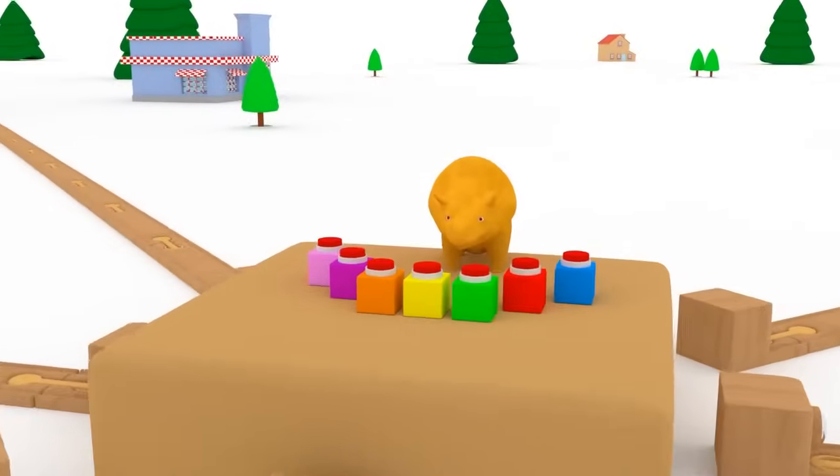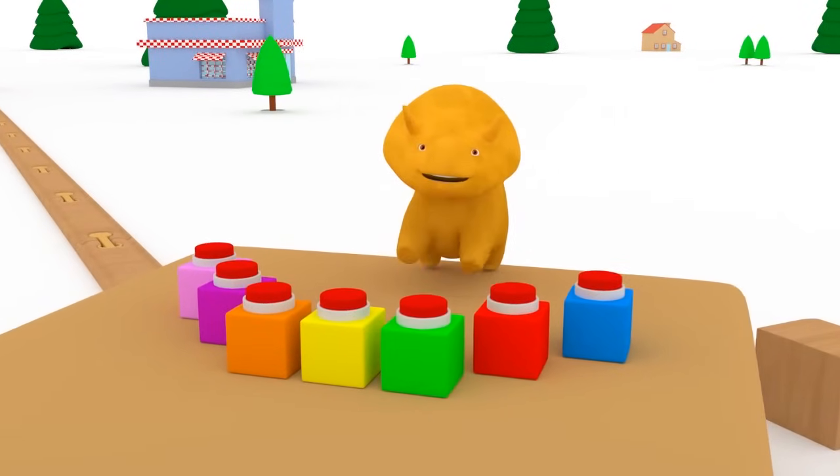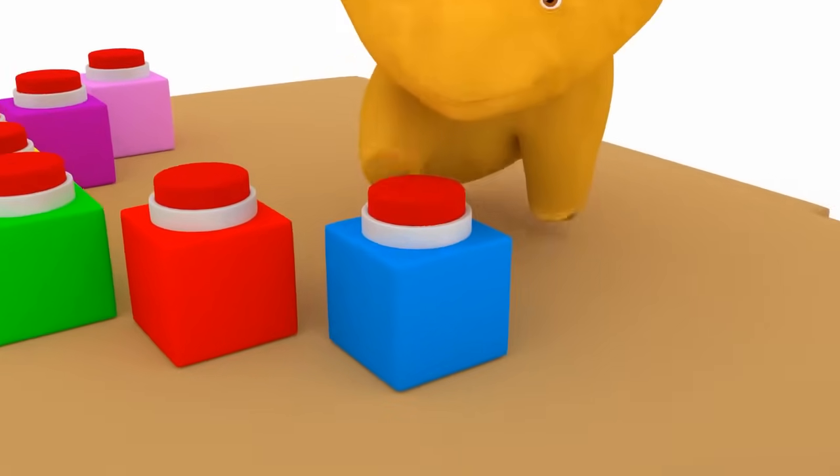Hi, Dino! Would you like to learn colors and watch how trains are crushing walls? Well done then! Let's start! Press a button and see what happens!